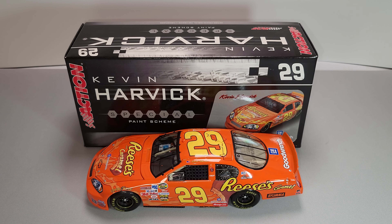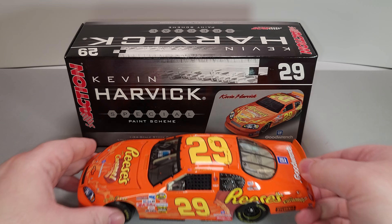Hey everyone, Jason back once again with another NASCAR Diecast review. Today we'll be looking at Kevin Harvick's 2006 Reese's Caramel Cups 1:24 scale club car produced by Motorsports Authentics. I picked mine up from my friends over at circlebdiecast.com. Link to the website will be down in the video description below.